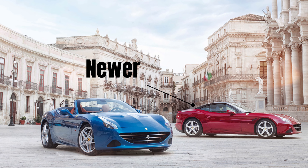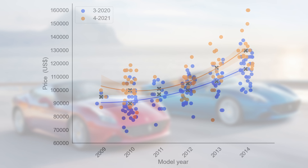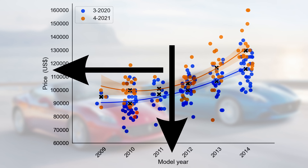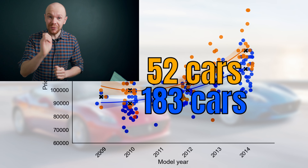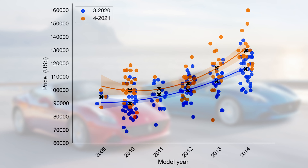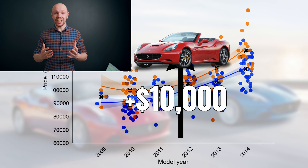But we're not yet done — it might be that this price increase is driven by a certain market segment. After all, the California Ts are still a lot newer and might be more susceptible to depreciation. It's worthwhile to investigate whether this price increase is driven by the California market or the California T market. We will look at this from both a model year and a mileage perspective, starting with model year. Supply decreased a lot — last year there were 183 cars for sale and now only 52. Looking at the graph, the orange line lies clearly above the blue line, so the first generation saw a price increase.